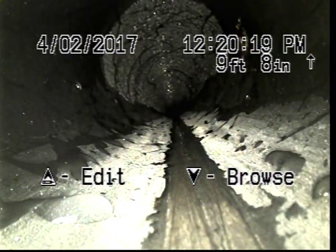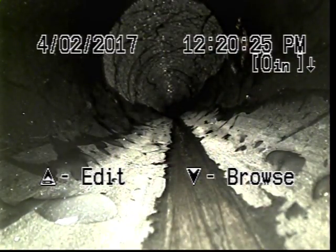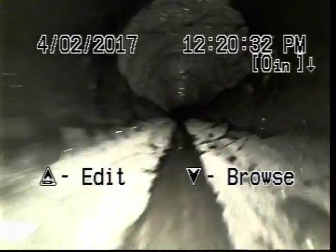This is Scott. We're doing a scope at 5013 NE 48th. We're going to a new house, going through the 4-inch clean out right at the front of the house. Just poured a couple gallons of water down and we'll see what she looks like.